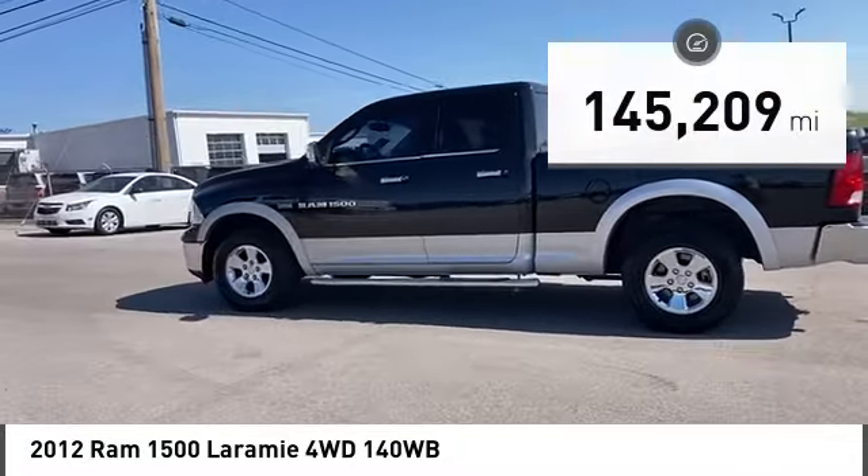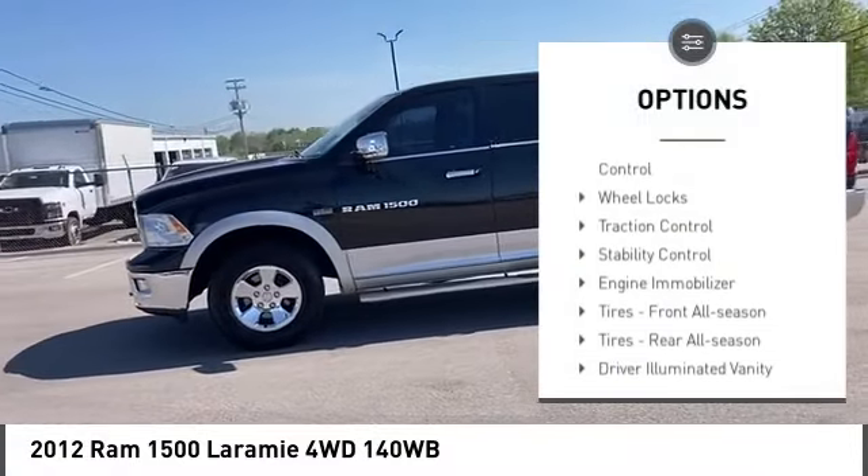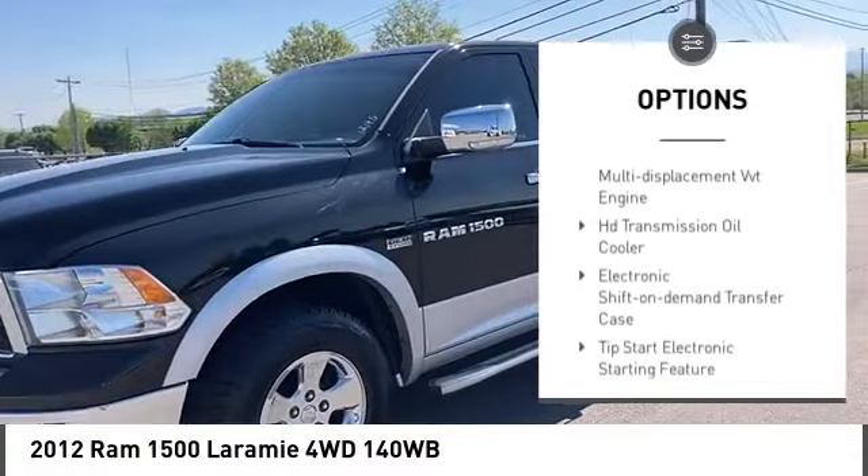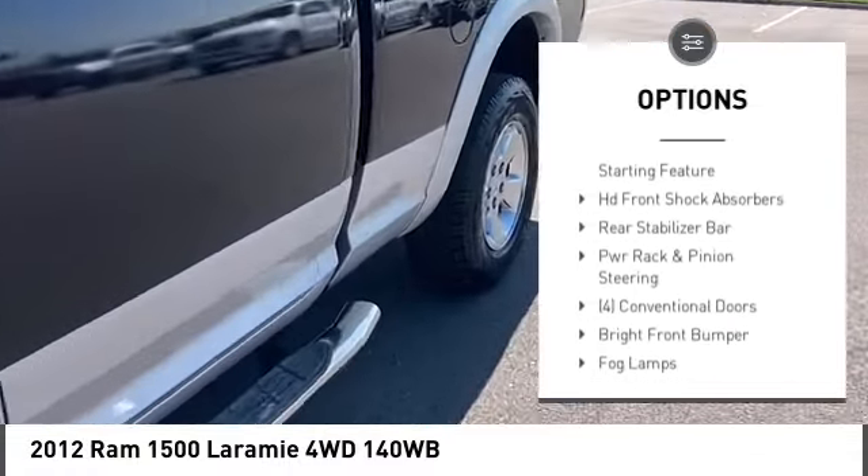Here are some of this vehicle's great options: four wheel drive, chrome wheels, electronic stability control, wheel locks, traction control, stability control, and engine immobilizer.